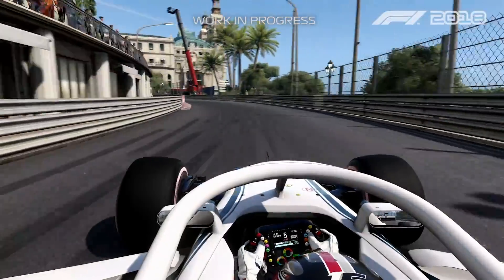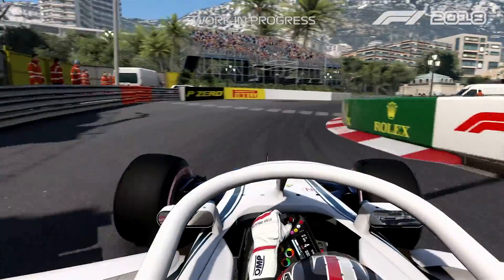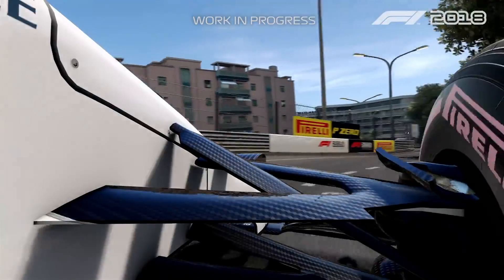All the way to the Casino, then actually a quite quick section here with the left-hander and then the right-hander. We need to avoid a bump in the exit, otherwise you get a little bit of wheel spin.